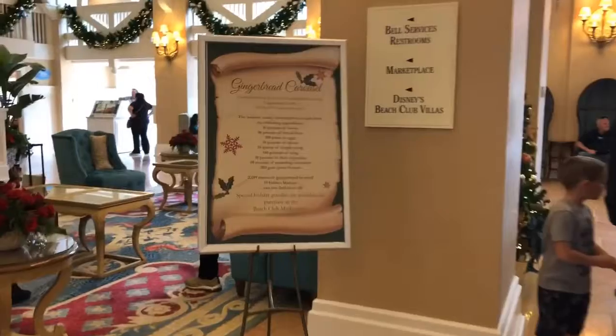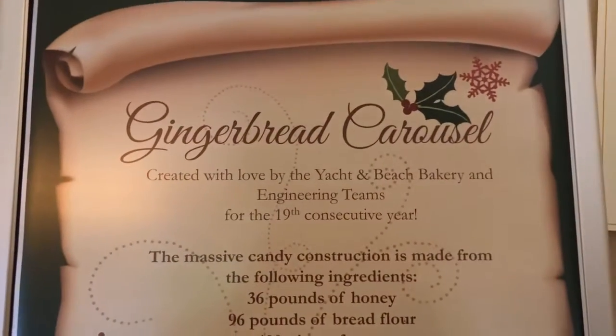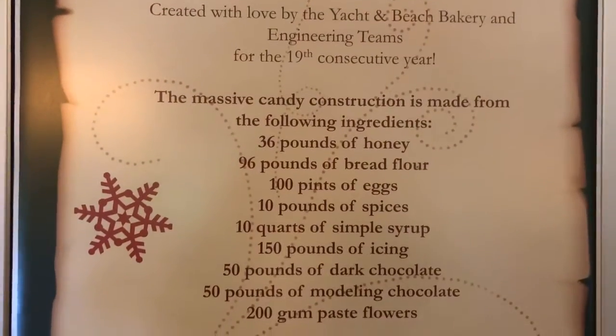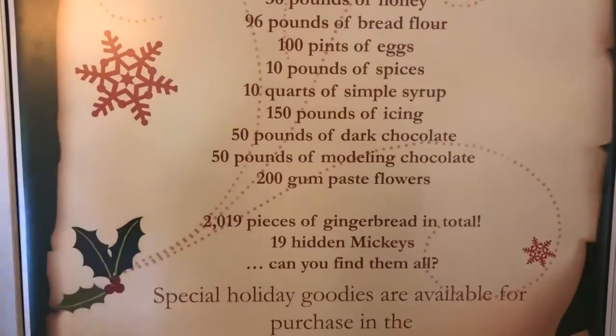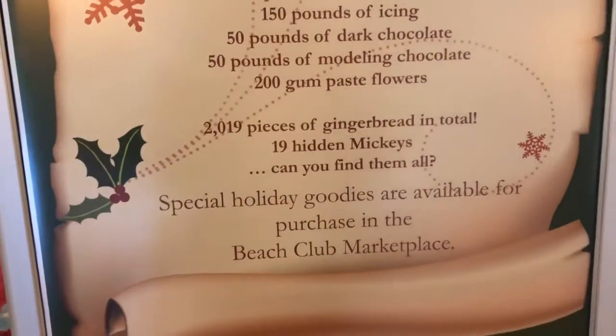The Beach Club offers a gingerbread carousel — 36 pounds of honey, 96 pounds of bread flour, and 2,019 pieces of gingerbread and 19 Hidden Mickeys. Take a peek at this.